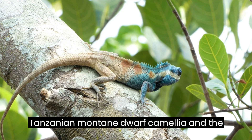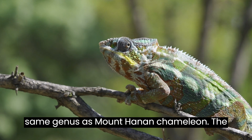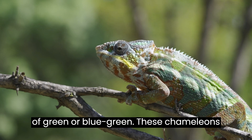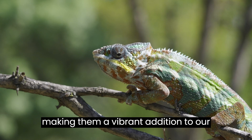In the same genus as the Mount Hanang Chameleon, the Tanzanian Montane Dwarf Chameleon exhibits similar coloration, with a base of green or blue-green. These chameleons display an orange or yellow side stripe, making them a vibrant addition to our list.